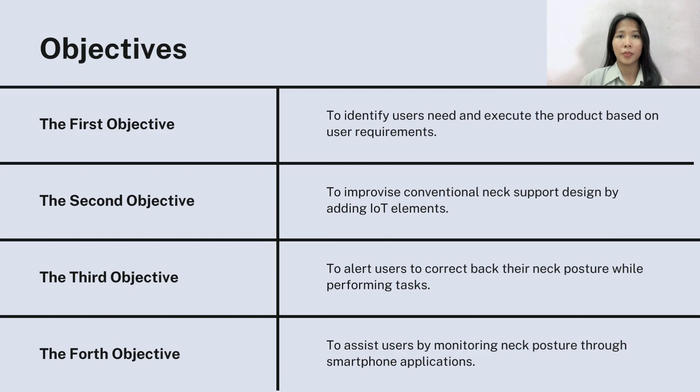The purpose of this project is to innovate the neck support to help workers perform their tasks comfortably. These are the four objectives of the project to develop.